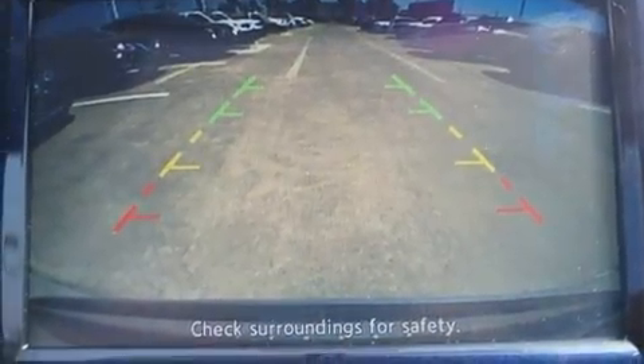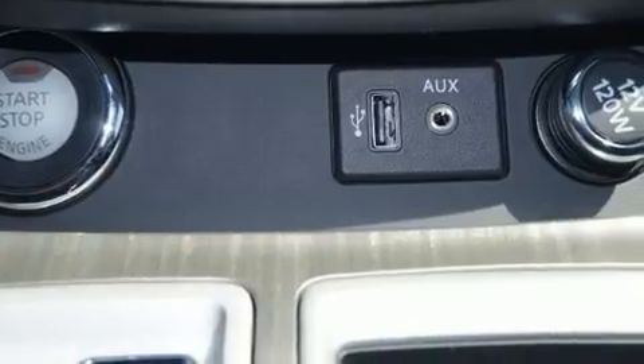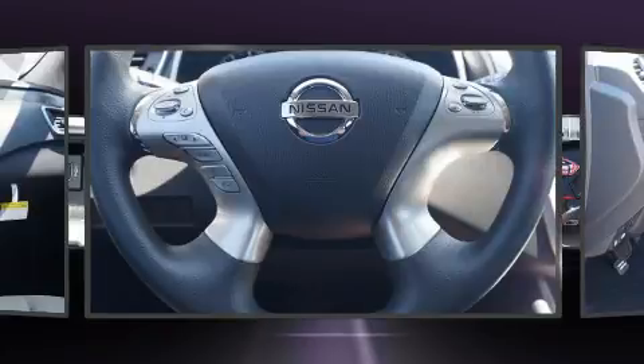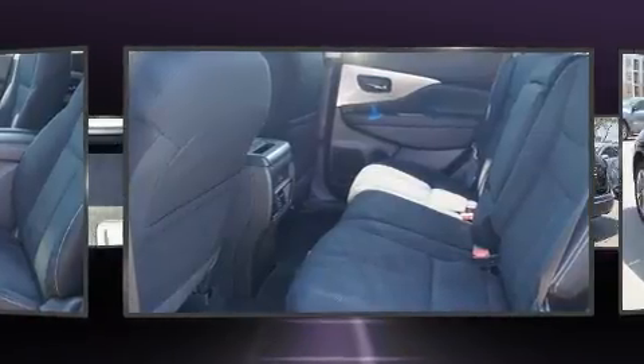Nissan prioritized practicality, efficiency, and style by including delay-off headlights, front dual-zone air conditioning, turn signal indicator mirrors, remote keyless entry, and a split-folding rear seat.